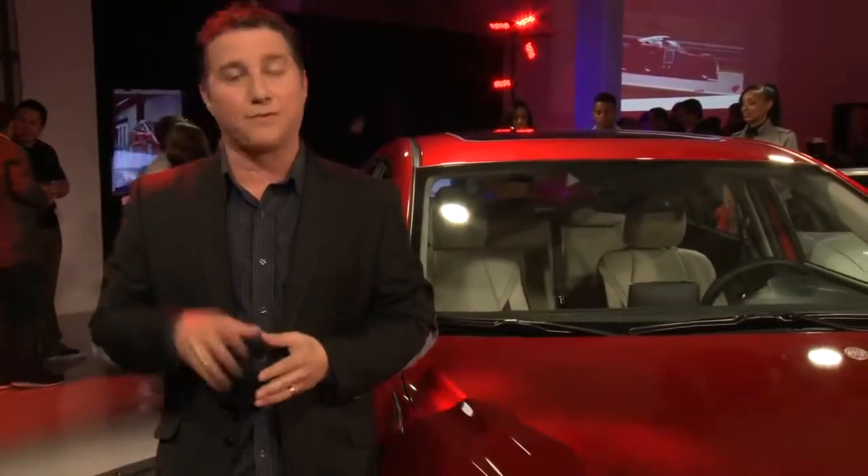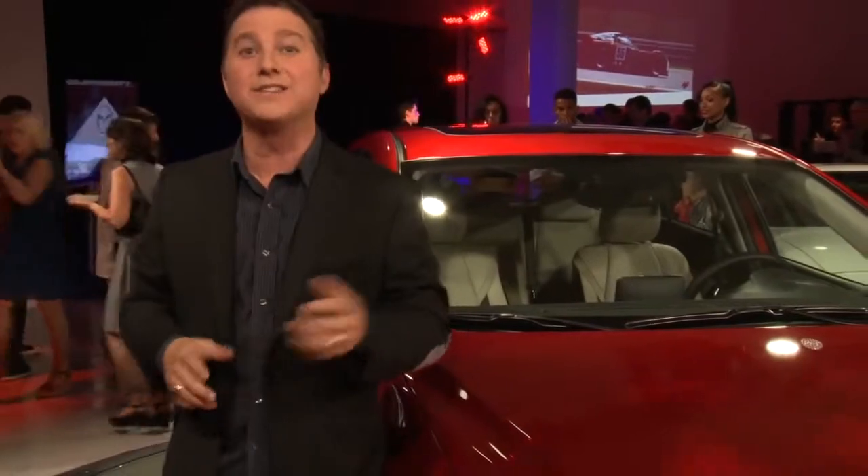For those of you with an Xbox, if you missed the live stream, don't worry — you can still watch the concert on demand.